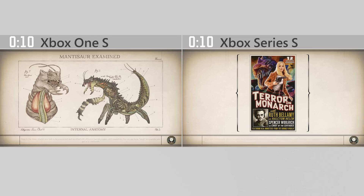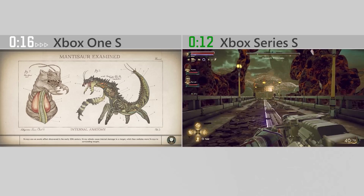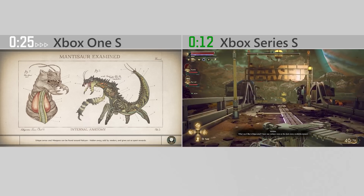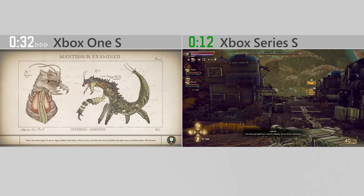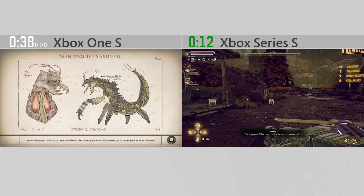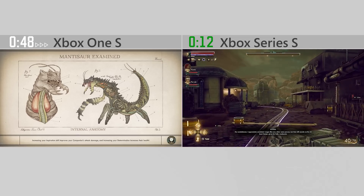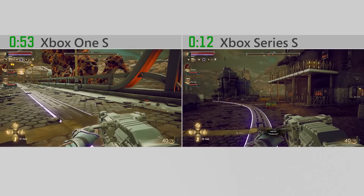Here, you can see how much more quickly games can load on Xbox Series S. The player on Xbox Series S is already enjoying The Outer Worlds, while the player on Xbox One is still waiting for the game to load. This is important not just when players launch a game for the first time, but every time — whether it's time to load in a new level, or restart from a previous checkpoint after a momentary setback. Xbox Series S gets you back in the game faster than ever.